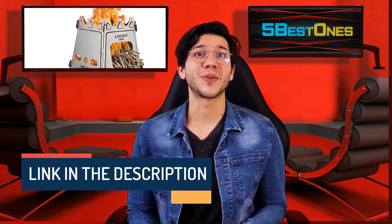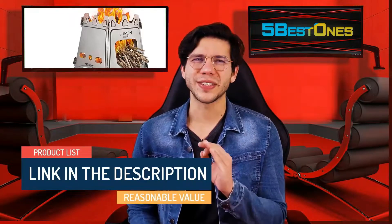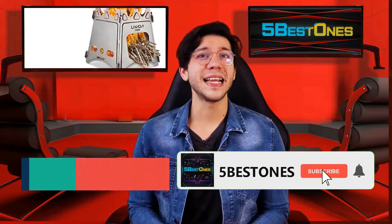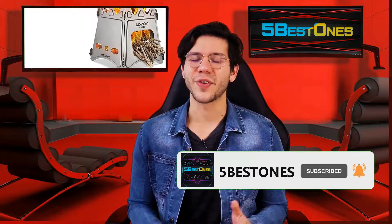The link in the description demonstrates the product list with a pretty reasonable value. Let's get started. If you didn't subscribe to our channel yet, then subscribe now and hit the bell icon for our latest videos.